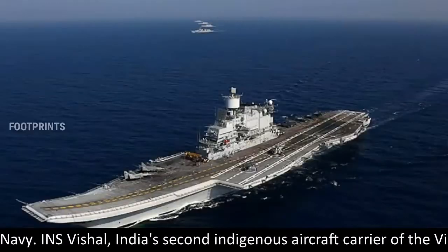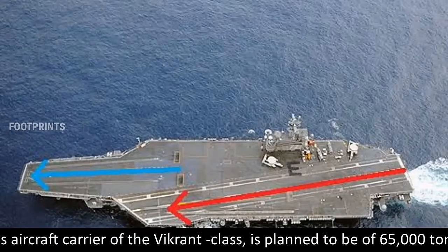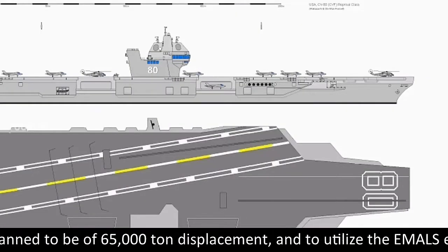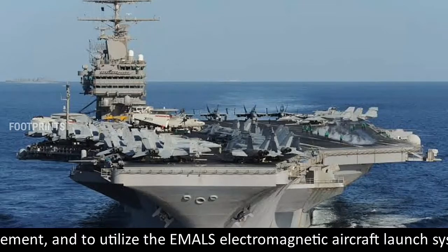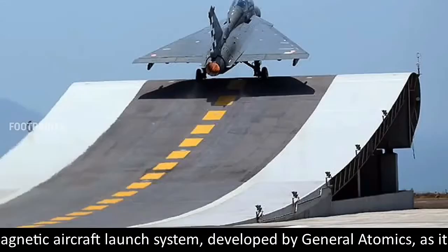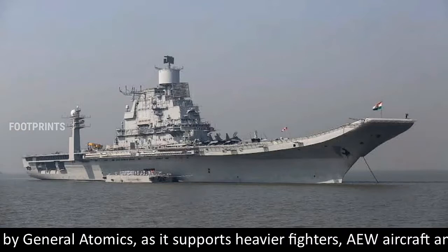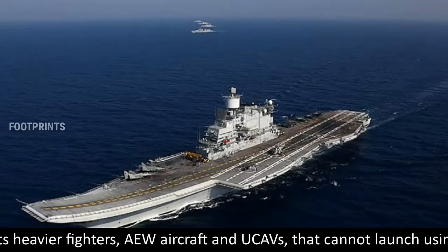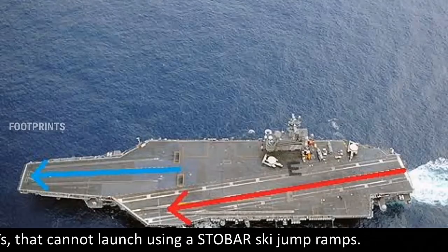INS Vishal, India's second indigenous aircraft carrier of the Vikrant class, is planned to be of 65,000 ton displacement and to utilize the EMALS electromagnetic aircraft launch system, developed by General Atomics, as it supports heavier fighters, AEW aircraft, and UCAVs that cannot launch using ski-jump ramps.